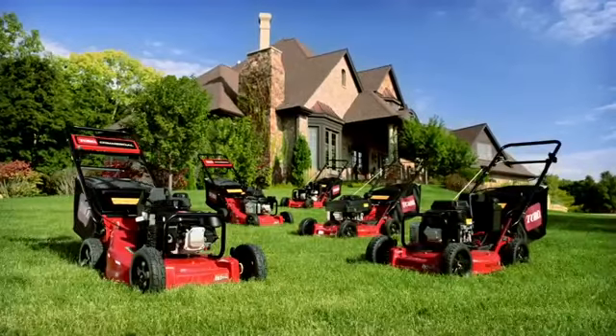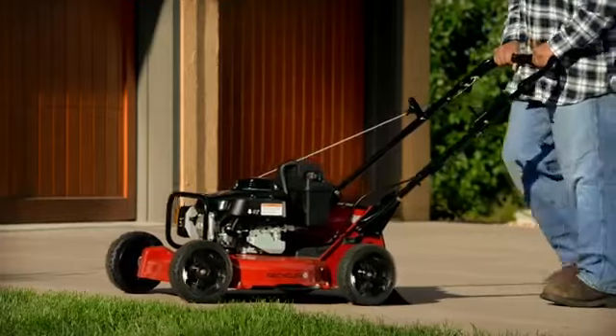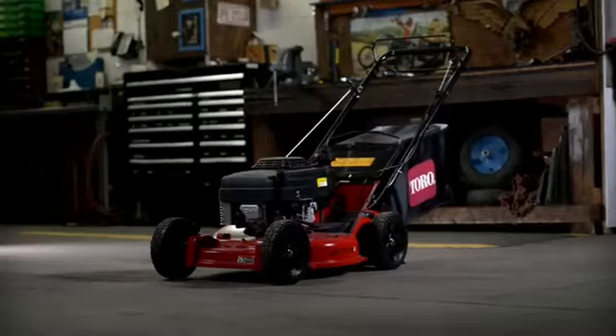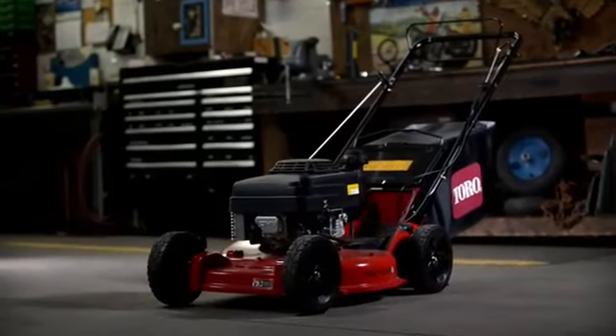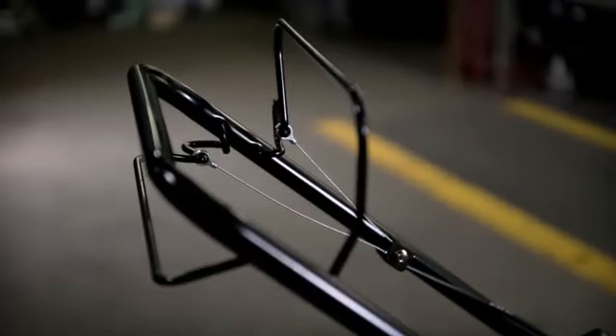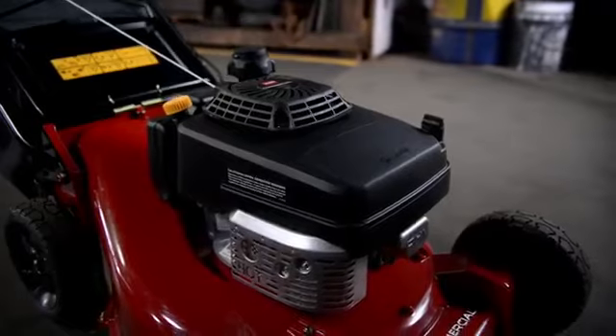Toro's heavy-duty mower now comes in five different models, including the proven single bail zone start, the productive blade brake clutch, and introducing an all-new model with variable speed up to 4.2 miles an hour, an easy-to-use two-bail control system.